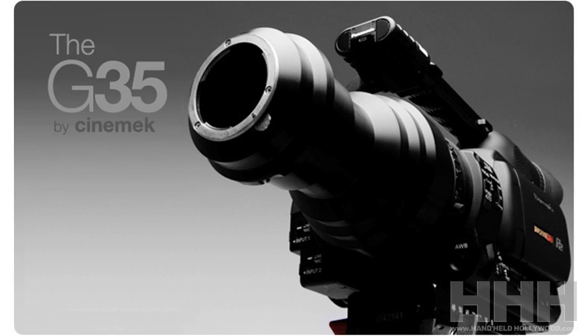Hello, my name is Jonathan Hauser, and I own a company called Cinemec. We've produced a few tools, and the first tool we produced was a G35 lens adapter, which is a 35mm adapter for video cameras.